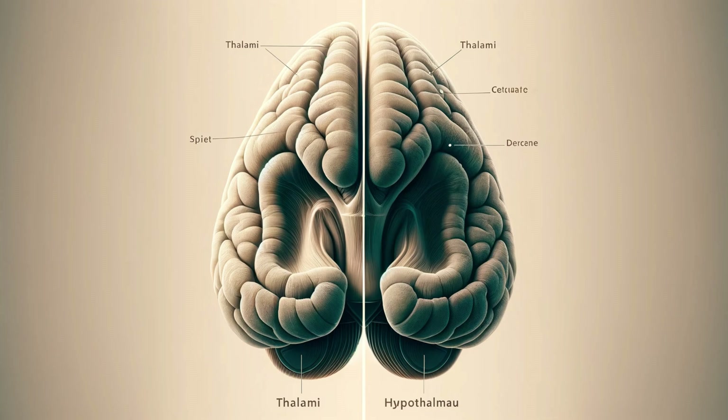The thalamus is like a grand central station of the brain, with two distinct lobes, one neatly tucked into each hemisphere. The hypothalamus, on the other hand, is a compact, cone-shaped structure perched just below the thalamus — hence its name: hypo, meaning under.